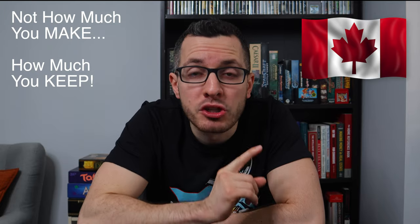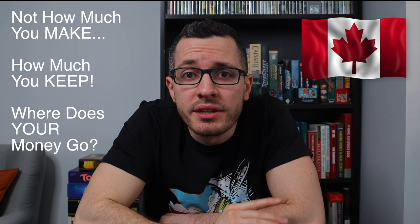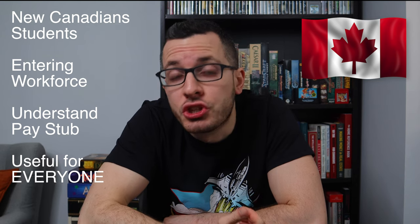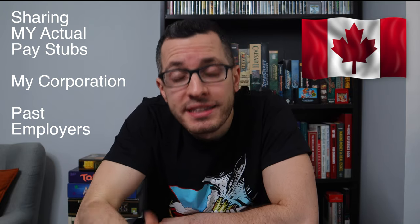I always say it's not about how much money you make, it's about how much money you keep, and it's so important to understand where your money is going. This video is especially helpful for new Canadians, students, and people new to the workforce, but even if you've been working here for 20 years, you might not understand all of the numbers and deductions in your paycheck. I'll be showing you guys my actual pay stubs, both from my corporation where I pay myself a salary and from past employers.